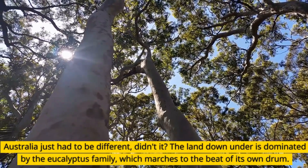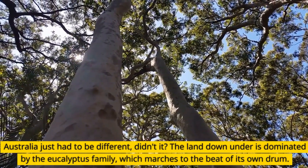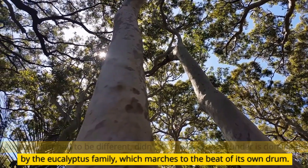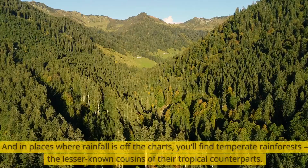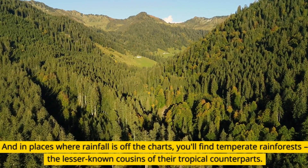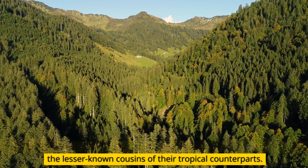Australia just had to be different, didn't it? The land down under is dominated by the eucalyptus family, which marches to the beat of its own drum. And in places where rainfall is off the charts, you'll find temperate rainforests — the lesser-known cousins of their tropical counterparts.